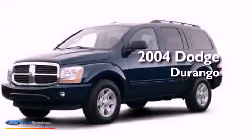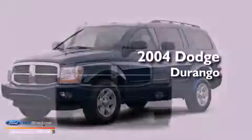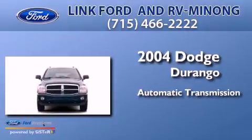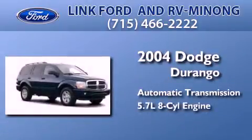This is a 2004 Dodge Durango. This SUV has an automatic transmission and a 5.7-liter V8.